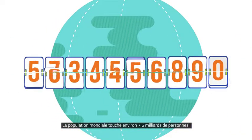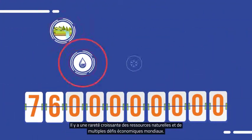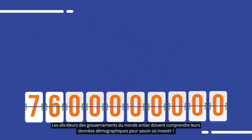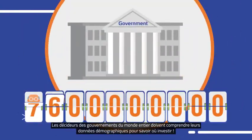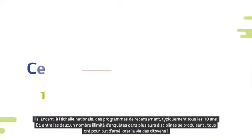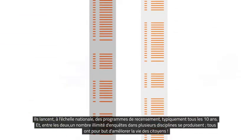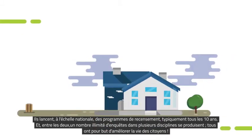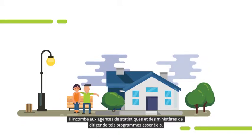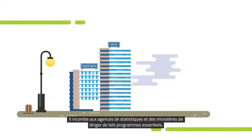World population is hitting about 7.6 billion people. There is an ever-growing scarcity of natural resources and multiple global economic challenges. Policy makers and governments all over the world need to understand their population data to know where to invest. They run nationwide census programs typically every 10 years, and in between, a limitless number of surveys in multiple disciplines occur, all purposed to better the lives of citizens. It's the responsibility of statistics agencies and ministries to lead such mission-critical programs.